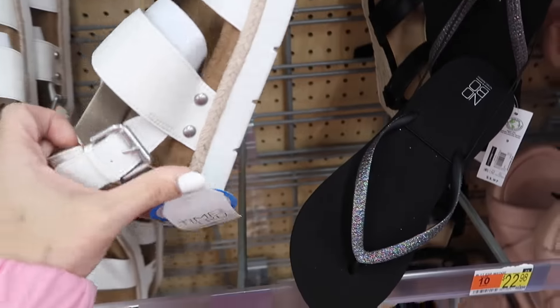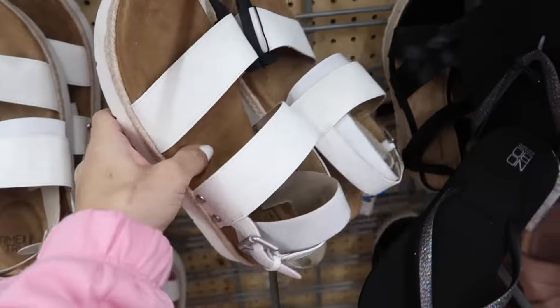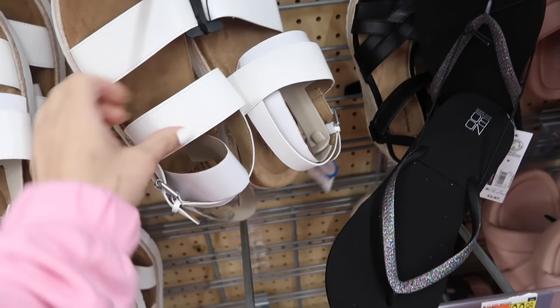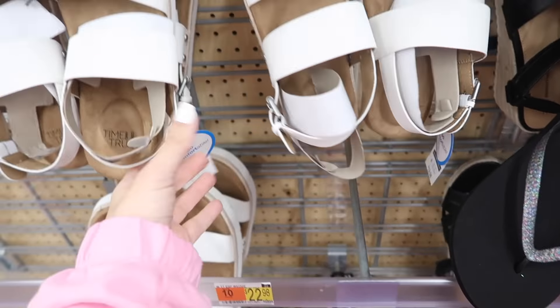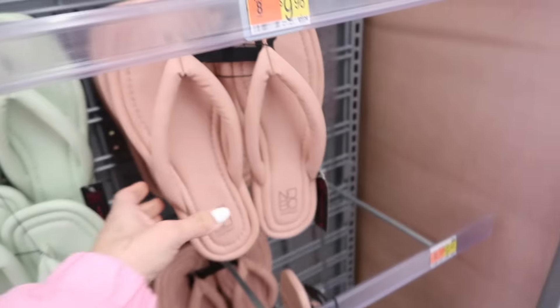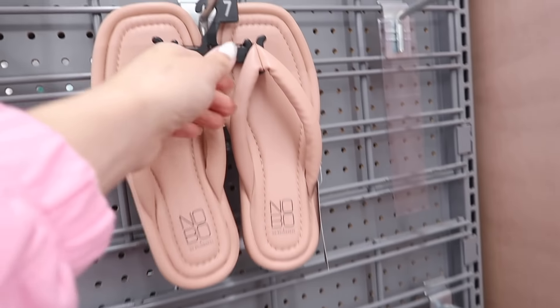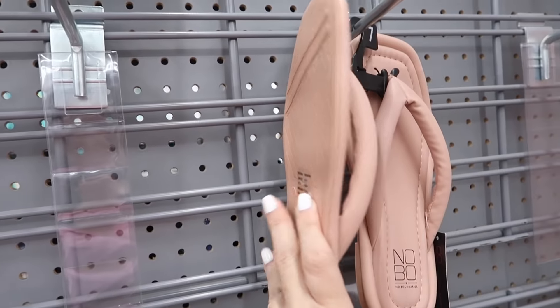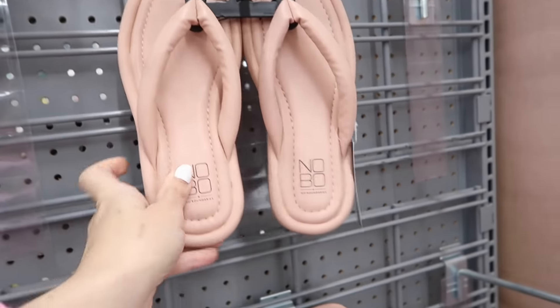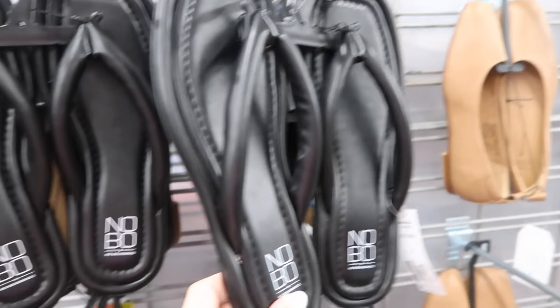Moving on to shoes — these are new from Time and True. They have that rubberized bottom, a little bit of an espadrille with a faux suede kind of bottom, two straps, and a buckle detail. These are $19.98. New flip flops from No Boundaries — square toe, really cushioned strap with cushioning on the bottom and rubber sole. These are $9.98, seeing them in the pink, also in that lime green, they also come in the black.